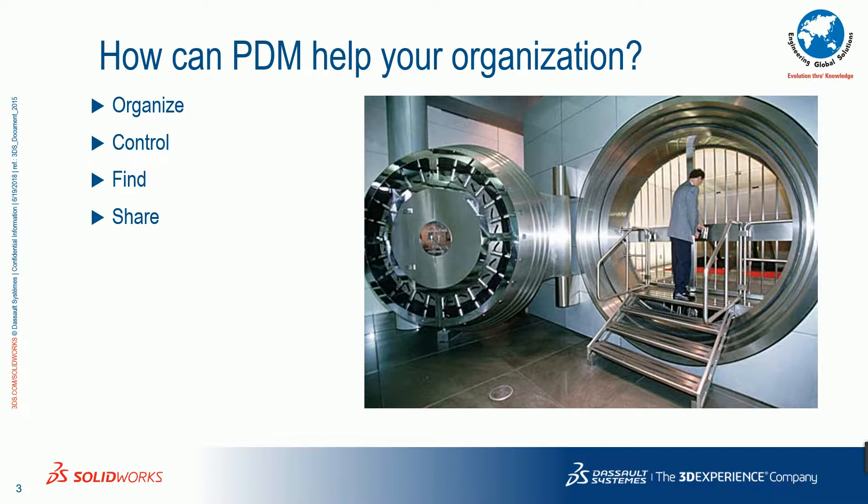This is a system which makes your entire organization into a streamlined process, and you can control every process of your organization through this PDM system. Whenever you need a file, whenever you need some design component or any other related document, you can find all those kinds of information instantly. Once done, you can easily collaborate this data with your other departments — for example, from the design department to the next level of management — and it will take you to the next level through this PDM system.